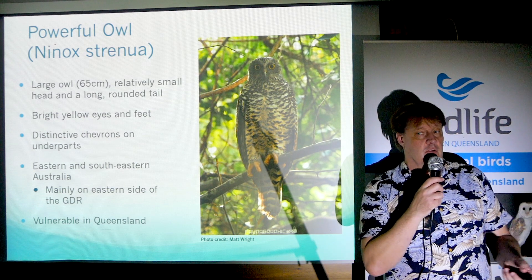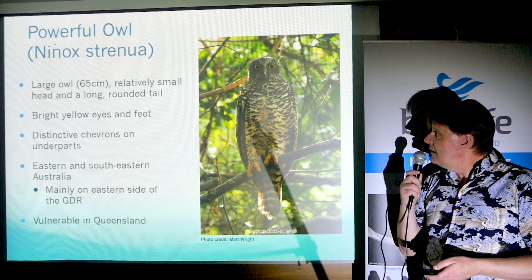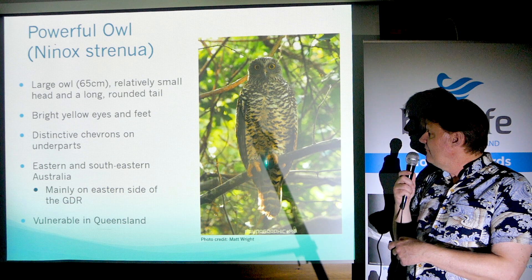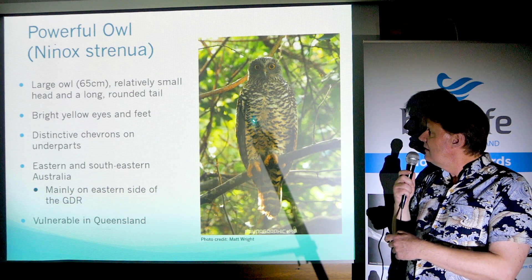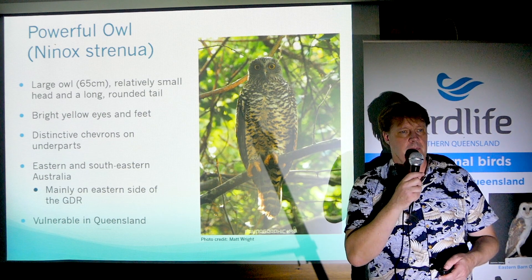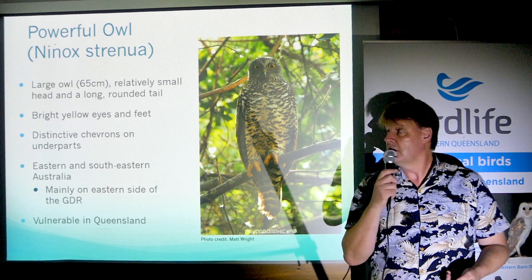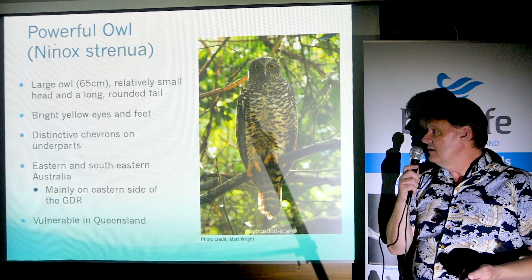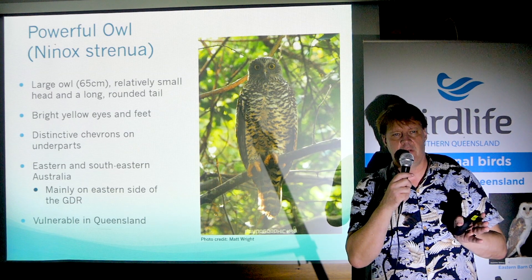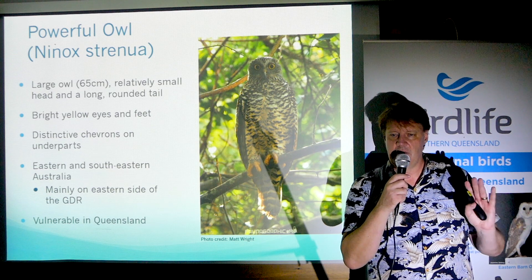She's got a long, rounded tail, which you see in a lot of forest raptors — it helps birds steer through the forest. Also bright yellow eyes, big yellow feet. And these chevrons across the breast are something you don't see in many other owls. So a very distinctive look about it, and again, huge bird. It occurs mostly east of the Great Dividing Range.